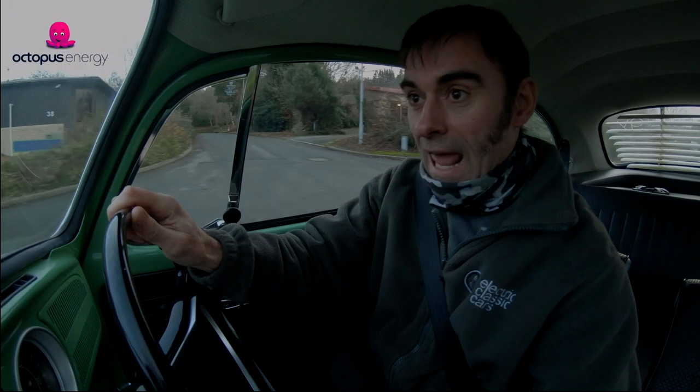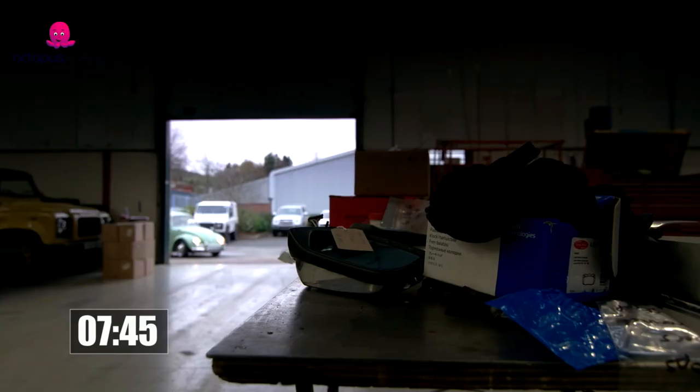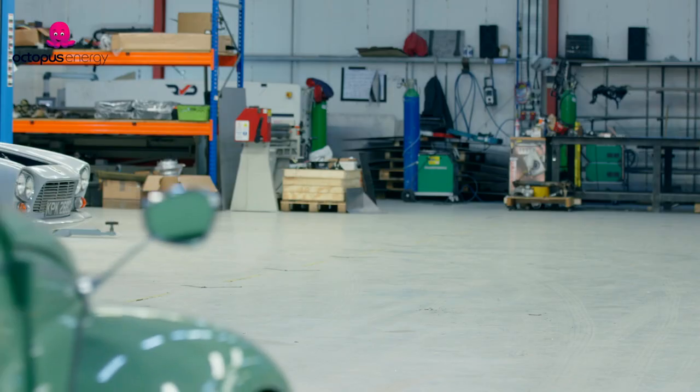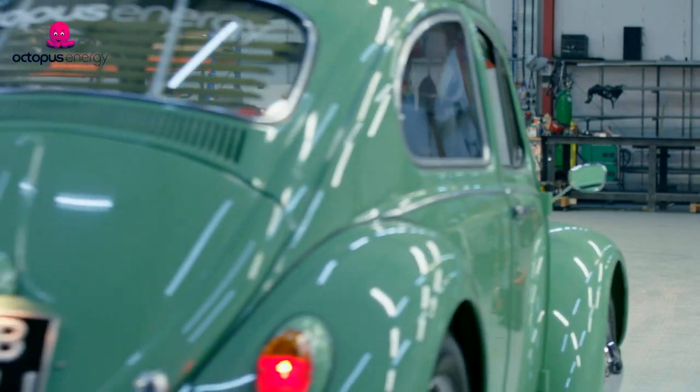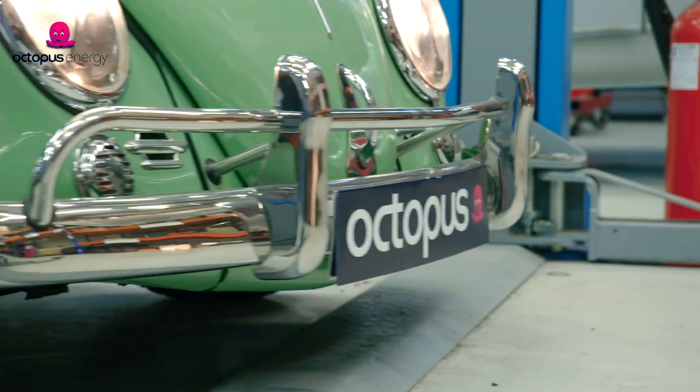Here we go — last smoky journey of this little beetle. It normally takes weeks to convert a classic car to electric. Here at Electric Classic Cars, we're going to set ourselves a challenge: can we convert this Volkswagen Beetle from petrol to electric in a day?